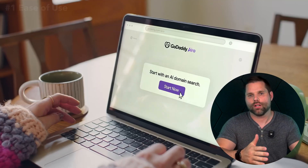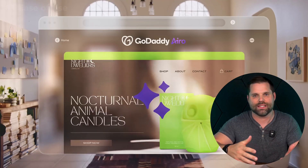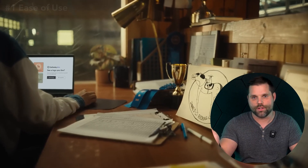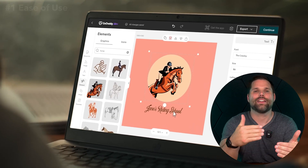GoDaddy keeps things simpler. When you start, it asks a few basic questions like your business category and your preferred style, and then it auto-generates a starting site for you. The editor is more structured, so instead of moving things freely, you swap content inside of fixed boxes. That makes it harder to mess anything up, but it also limits how much you can actually customize your design.